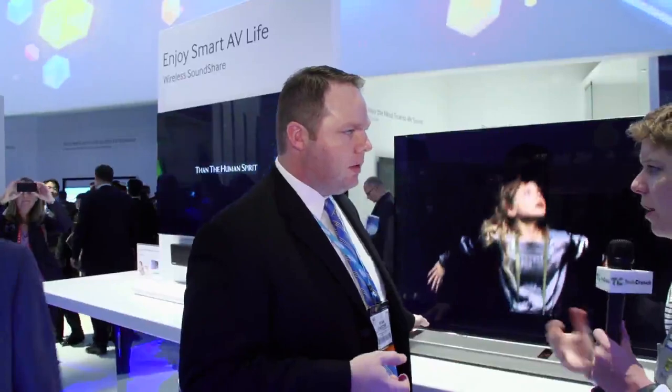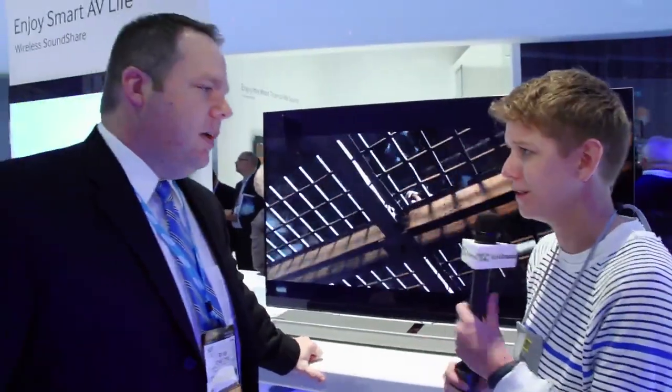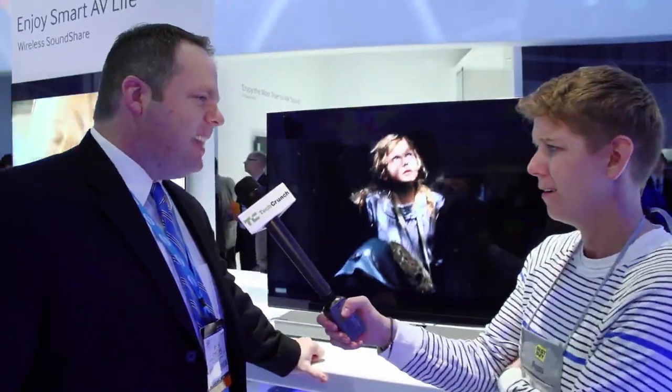Is Bluetooth coming along far enough to really get HD quality sound in a sound bar? We're using the aptX codec, which is basically the lossless compression version of Bluetooth for audio, to try and make it sound as good as it possibly can. Does it sound as good as HDMI? I don't think so. But it sounds pretty good, and a lot of people will connect it that way.